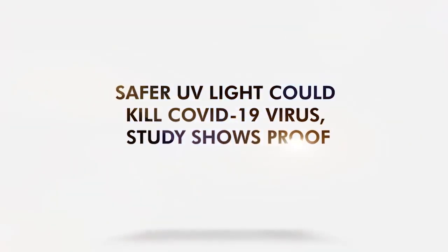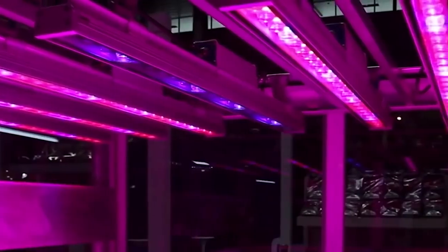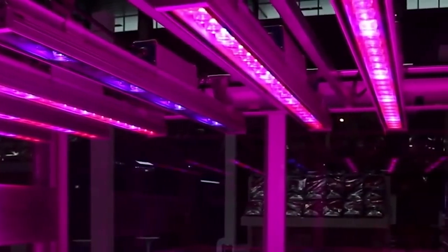Safer UV light could kill the COVID-19 virus, a study shows. Researchers at Hiroshima University showed evidence that ultraviolet light could kill SARS-CoV-2. But the type of UV that can safely eliminate the coronavirus is far UVC — a UV light with a wavelength of 222 nanometers.